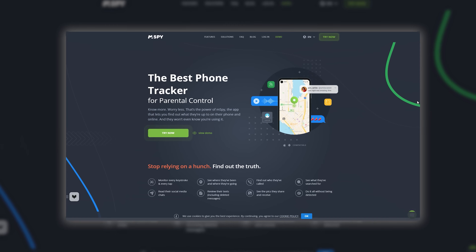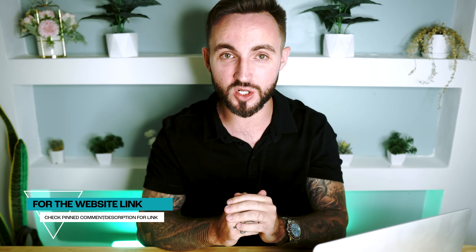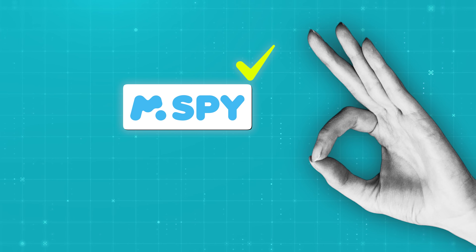If you're curious about how it looks and works, M-Spy does offer a free demo version on its website — I will have that link in the description down below. This demo lets you take a sneak peek at the dashboard and get a feel of how the data is presented. It's a great way to see if M-Spy is the right fit for you before you commit to anything.